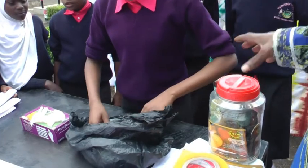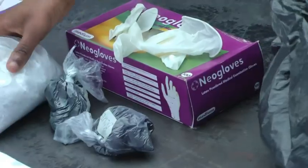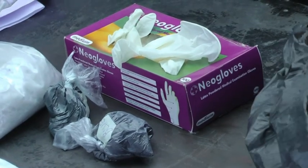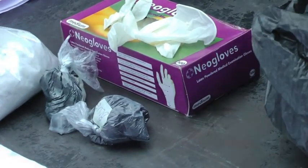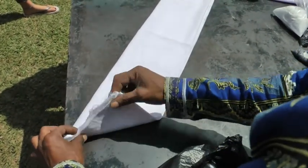The children are taught safety aspects of the procedures. The teacher shows them how to fold and tie the cotton sheets.